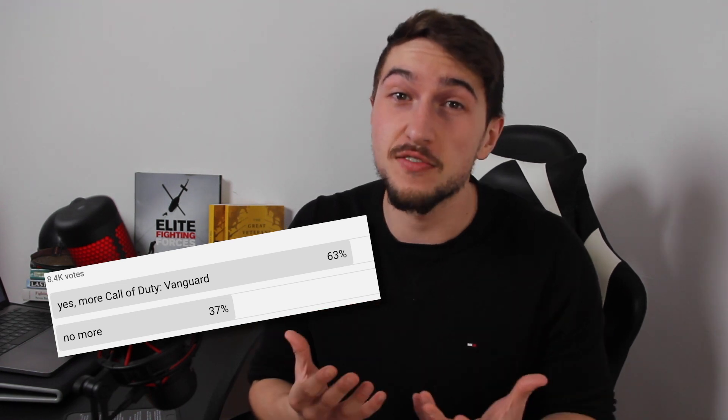Hi and welcome to History Legends. In this video we'll do a step-by-step historical breakdown of the siege of Tobruk as depicted in the latest Call of Duty Vanguard. Honestly, I'm not ready for yet another Call of Duty Vanguard reaction, but after 8,000 votes, you guys voted massively for another round. You guys just want to see me suffer.